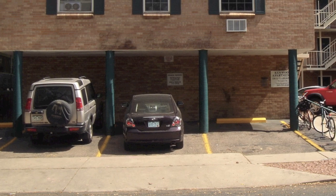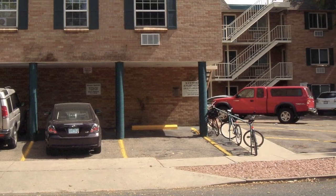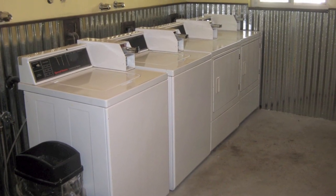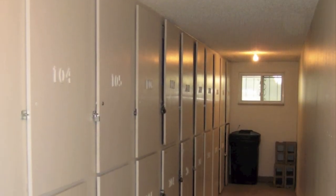It also features an amazing 1 to 1 off-street parking ratio for the tenants' convenience. In addition to recent updates and upgrades, the building also has on-site laundry facilities and tenant storage lockers.